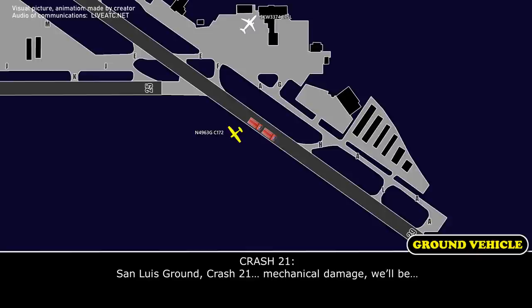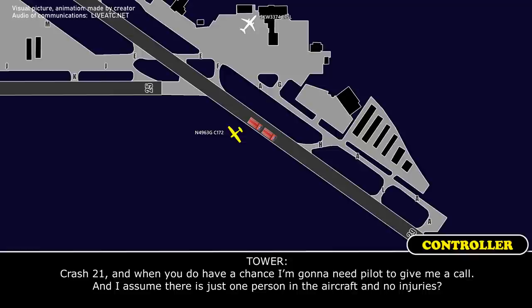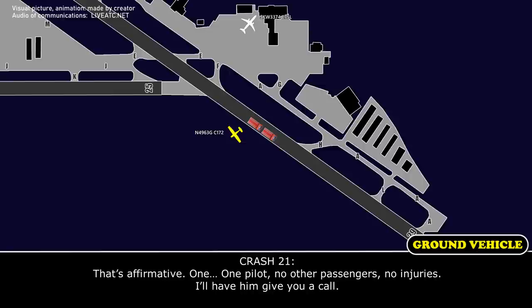Standless ground, prop 21. Sky clear, got a 30-83, 24-85. Core 21, roger. And the occupants are okay? Yeah, the pilot is okay. Okay, when you get a chance, I'm going to need the pilot to give me a call. I assume there's just one person in the aircraft and no injuries. That's affirmative. One pilot, no other passengers, no injuries. I've been given the aircraft. Crash 21, thank you.